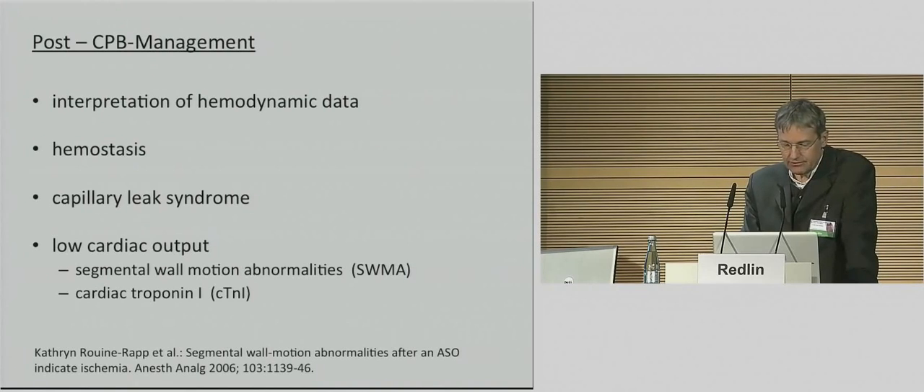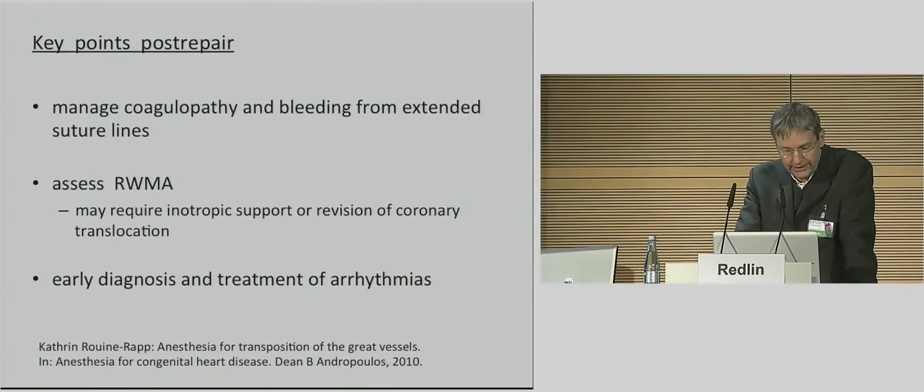Persistent severe segmental wall motion abnormalities found in neonates after an arterial switch operation define a group of patients at increased risk for myocardial ischemia. The key post-repair points are: manage coagulopathy and bleeding from extended suture lines, assess regional wall motion abnormalities, and early diagnosis and treatment of arrhythmias. If we need postoperatively a higher degree of inotropic support — more than 0.05 to 0.1 microgram per kilo per minute epinephrine — we have to think about angiography or surgical revision of the coronary translocation. Fortunately, almost all of our neonates with transposition of the great arteries show an unspectacular perioperative course, not least as a consequence of an excellent surgical practice. Thank you very much.